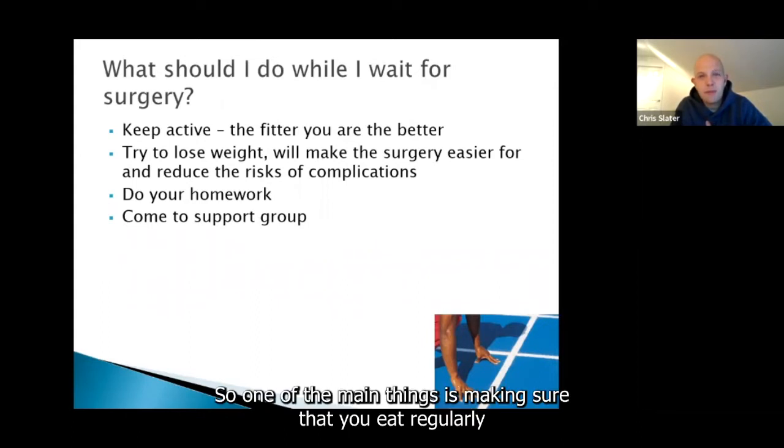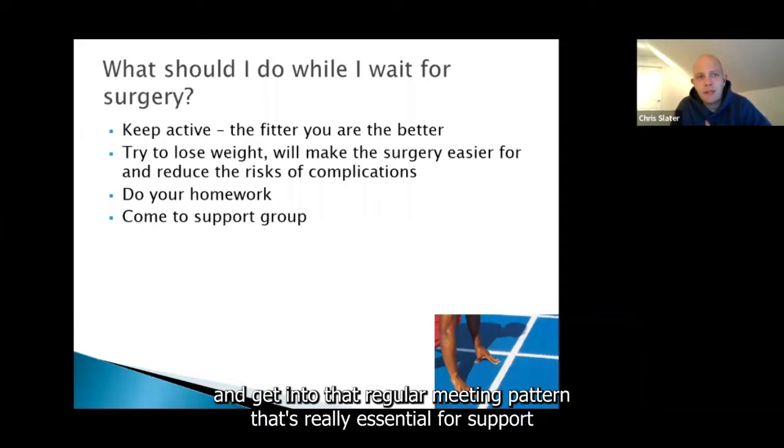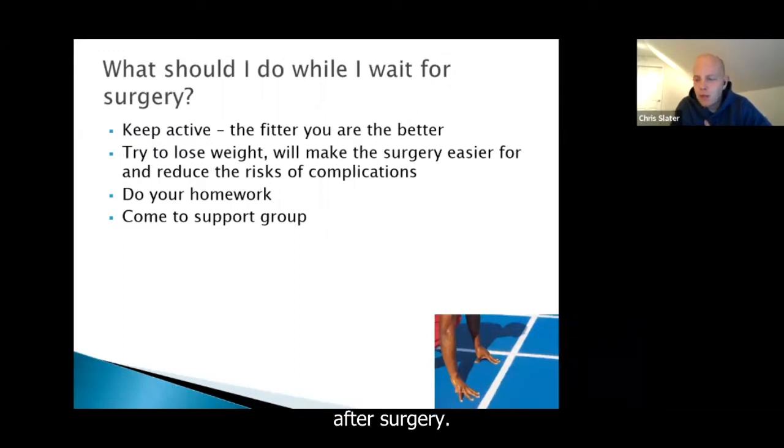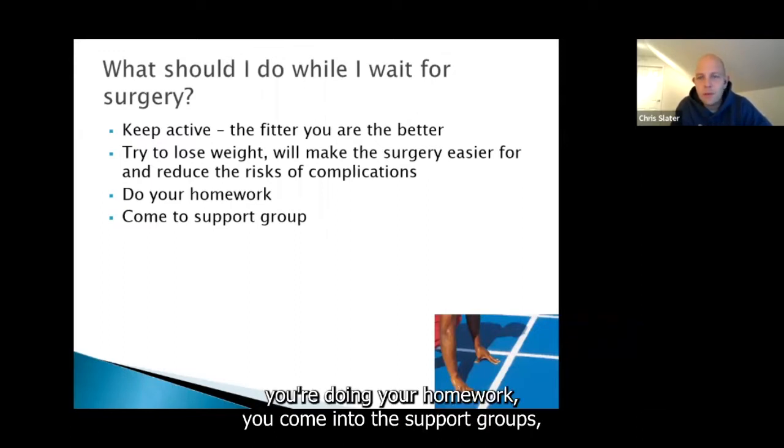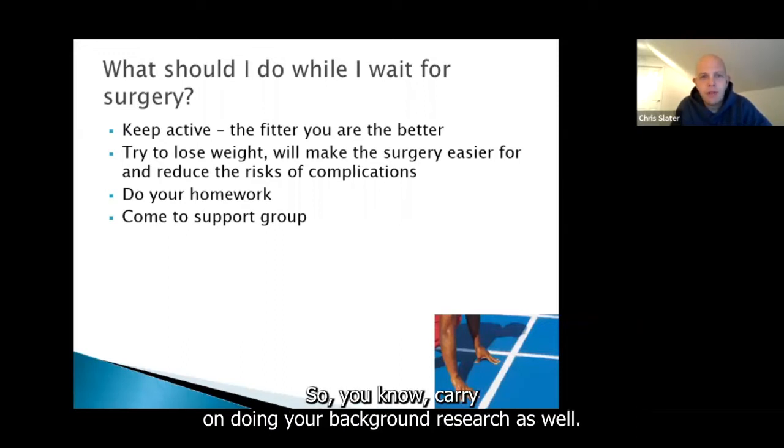One of the main things is making sure that you eat regularly. Planning meals and snacks in advance is a good way to start and getting into that regular eating pattern — it's really essential for support after surgery. Obviously you're here, doing your homework, coming to the support groups, meeting other people and asking the right questions, so carry on doing your background research as well.